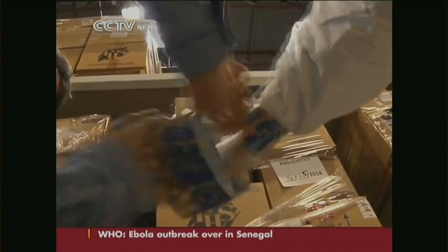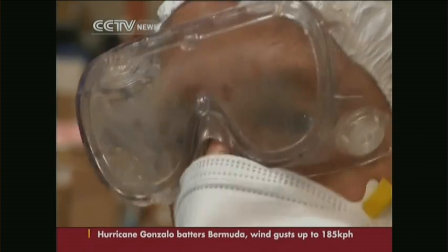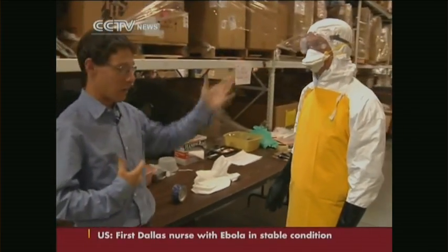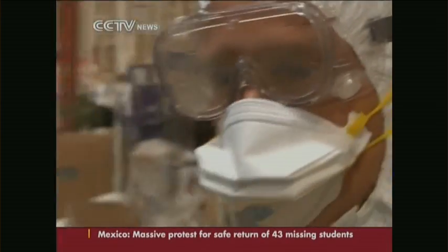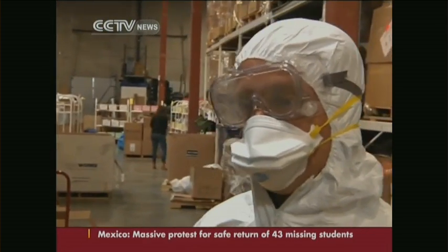Once the last duct tape has been applied, the suit wearer is sealed off from the environment, at least as much as possible. This gets pretty hot in Africa. Like you can see right now, the goggles are fogging up. We actually have anti-fog spray. It's also hard to talk and to be understood by whoever you're treating.